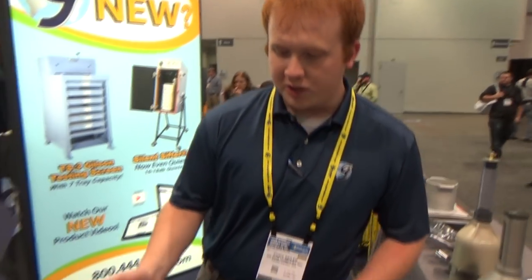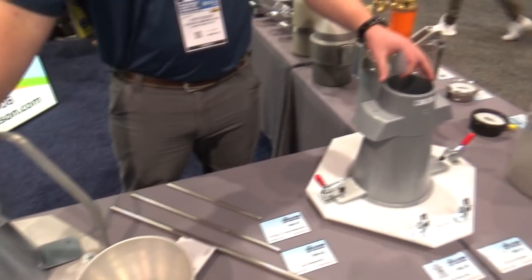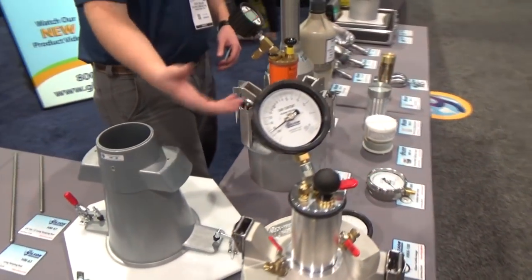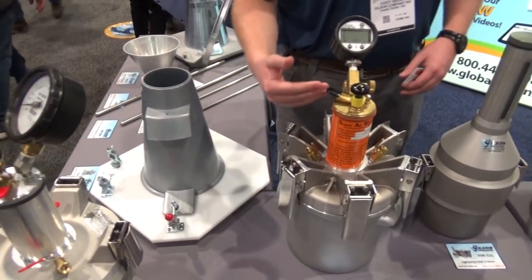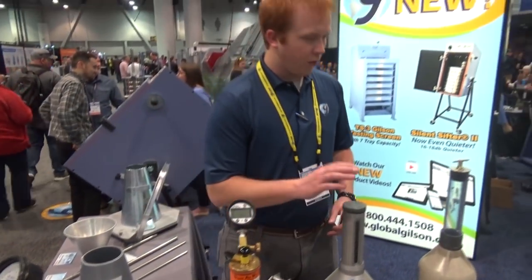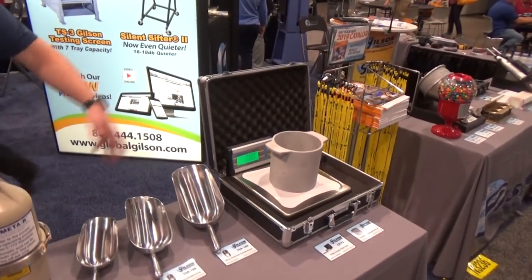Hi, I'm Cody Seiler with Gilson Company out of Lewis Center, Ohio. We have a nice display of basic concrete testing equipment. We have a slump cone in two variations — a metal one and a plastic one. Over here we have a Type B air meter for air-entrained concrete to see what your air content is. We also have a super air meter that does air void distribution, a roller meter for volumetric testing of air, and our unit weight of concrete set up.